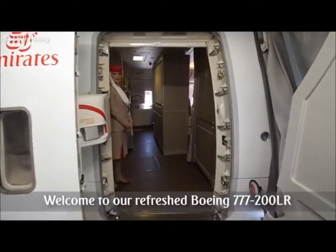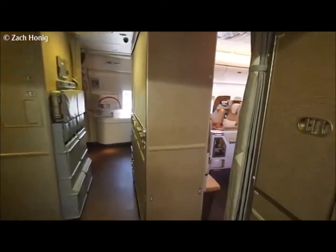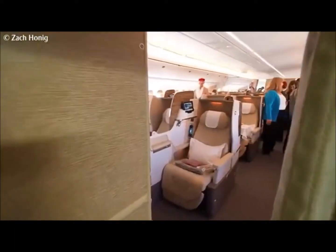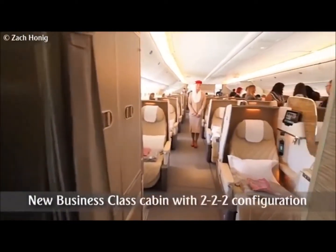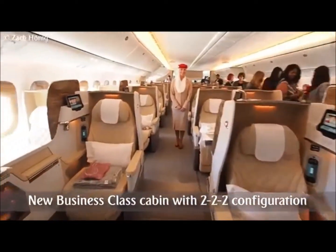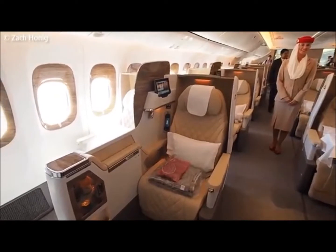Hey there, Zach from TPG taking a look at the very first Emirates 777-200LR to have the new 222 Business Class. This is the same product we saw back at the Dubai Airshow on the 777-300ER, but on that plane it's arranged in a 2-3-2 configuration. The seats here are actually 2 inches wider than what you get on that plane, so this is the one to pick if you're going to be flying Emirates.